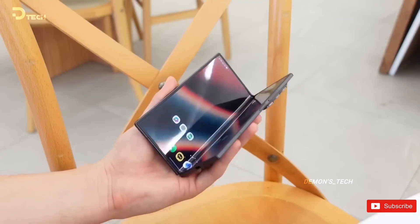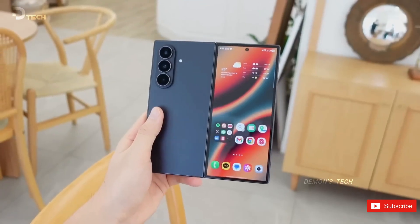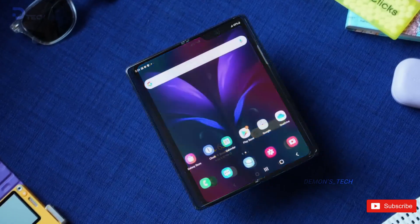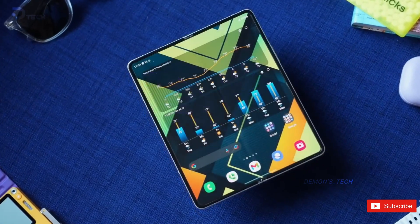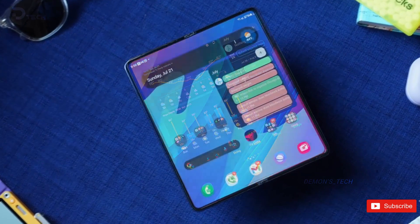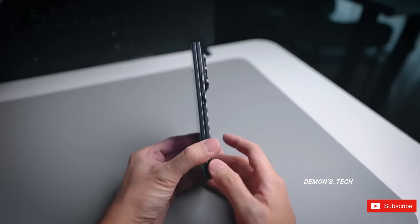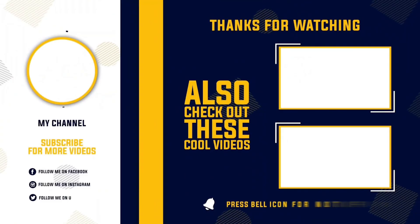So now I'm curious — if you had to choose, would you trust Samsung's metal-reinforced creaseless display or Apple's glass-backed approach for their first foldable? Drop your thoughts in the comments; I read way more of them than you think. And if you enjoyed this breakdown, you already know what to do. I'll catch you in the next one.